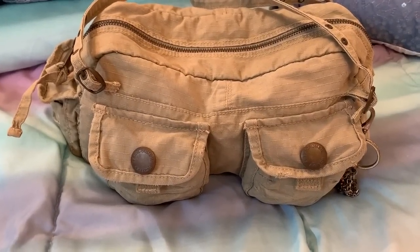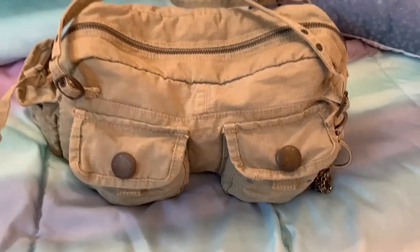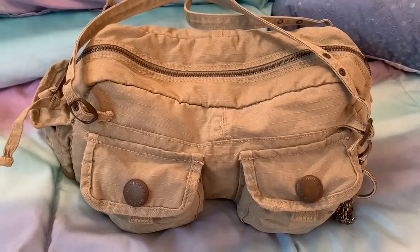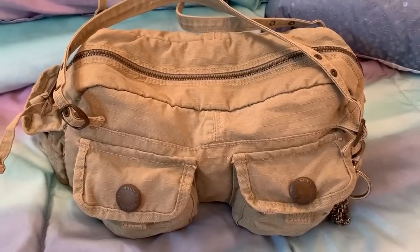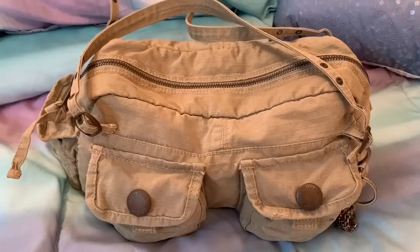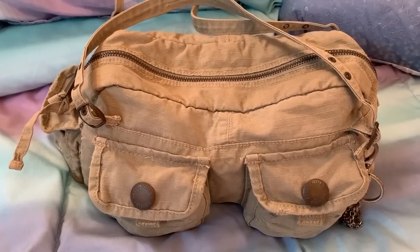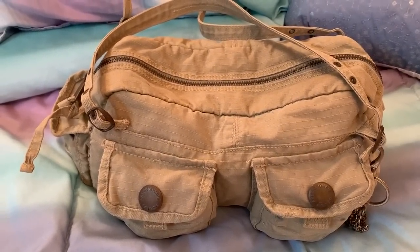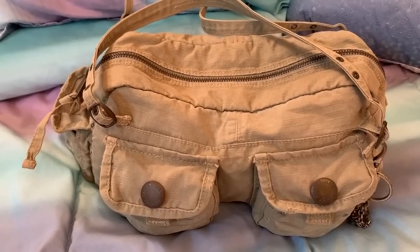Hey y'all, welcome back to my channel. I'm going to do a 'what's in my bag' video on this vintage bag. I'd like to tell y'all that I have added more bags to my online store — you can find the link below in the description box. Head on over there if you're interested; there's also a video for each bag on the site where you can click to see the bag in more detail.